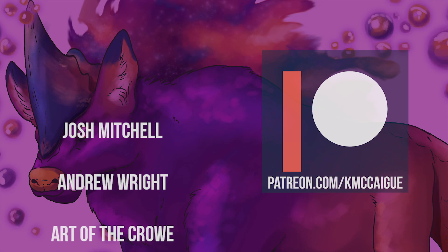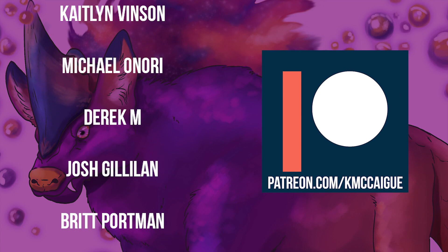I'd like to take a second to thank all my patrons over on Patreon — you guys are all so amazing! If you'd like to get some behind-the-scenes goodies, sketch postcards, a monthly sticker or print, check out my Patreon. Thanks so much for stopping by and I'll see you all next time, bye everybody!